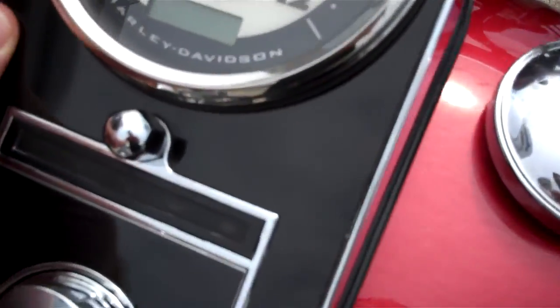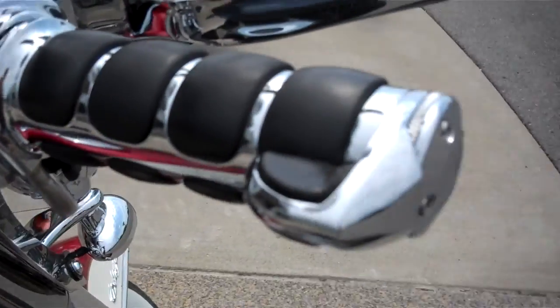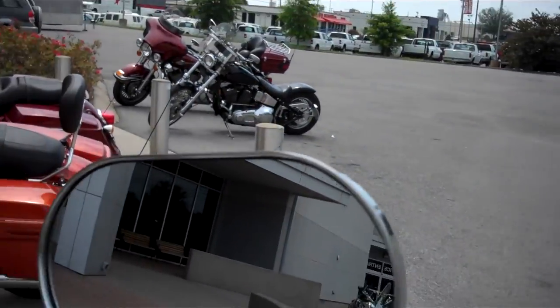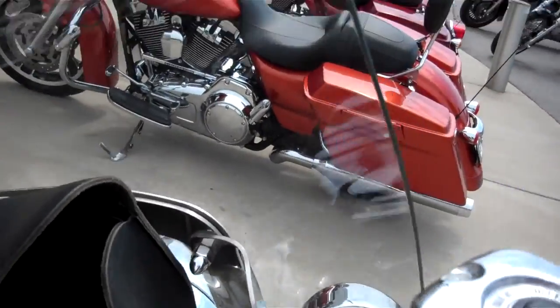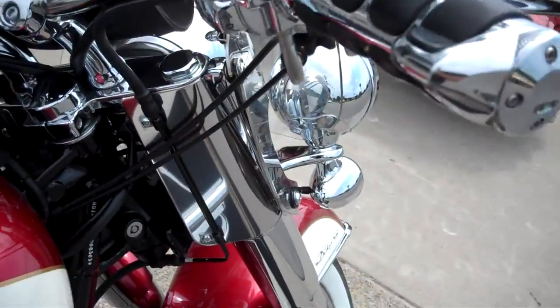Great motorcycle. She did a lot of really nice things to it. Only has 18,681 miles on it. Chromed the uppers, changed the grips, changed the mirrors, put the windshield on with a bag on the back so you're carrying your stuff.